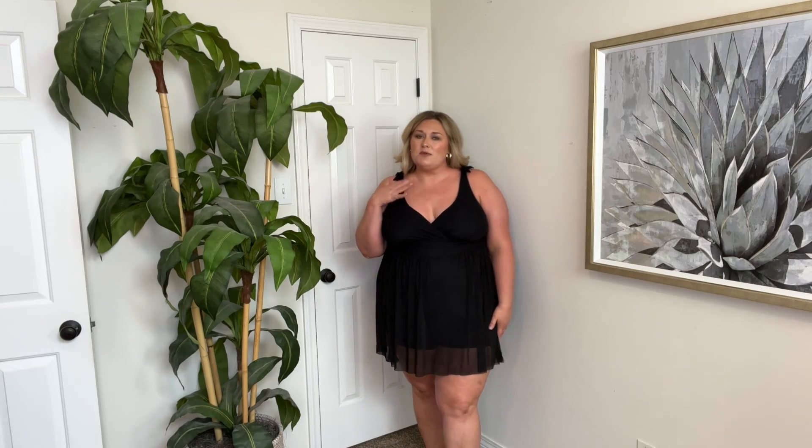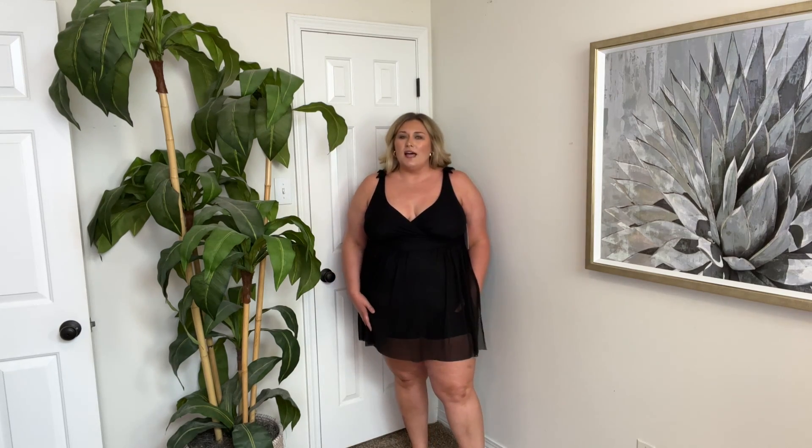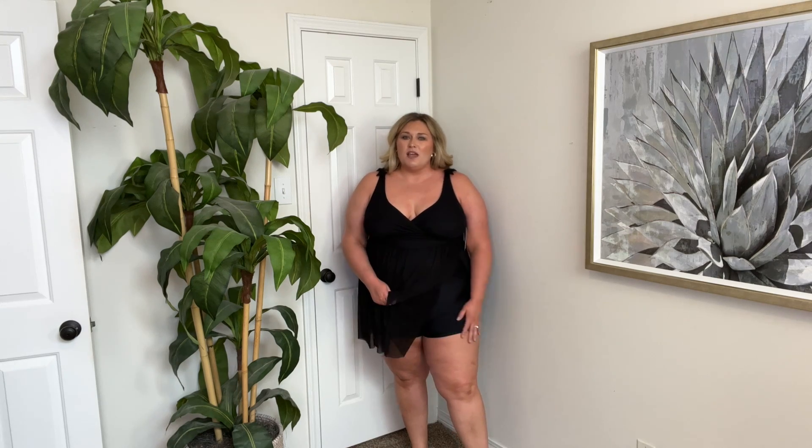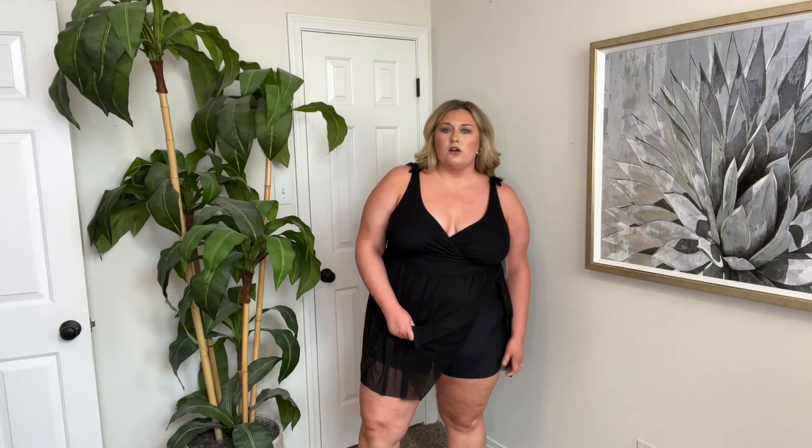So which is your favorite swimsuit? My favorite is going to be the black top with the black bottoms, because that's just classic cute — the style I love. But that one piece is super cute too, and these are very comfortable. I don't feel like these are too tight on my legs. I do have long legs, so if you're not as tall as me or don't have longer legs, these probably will be a little bit longer on you.